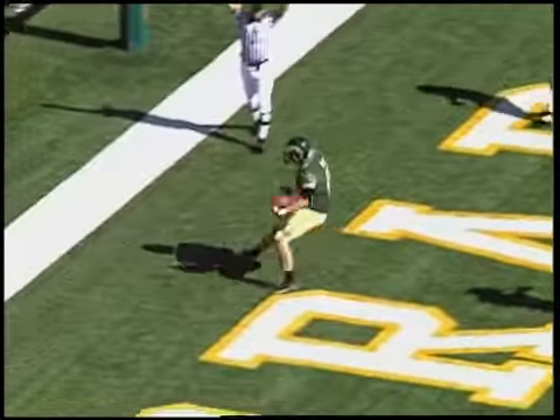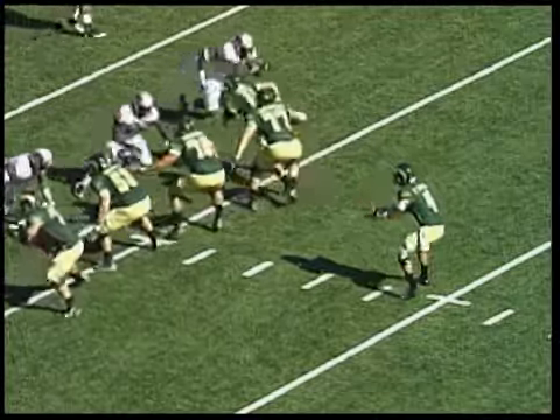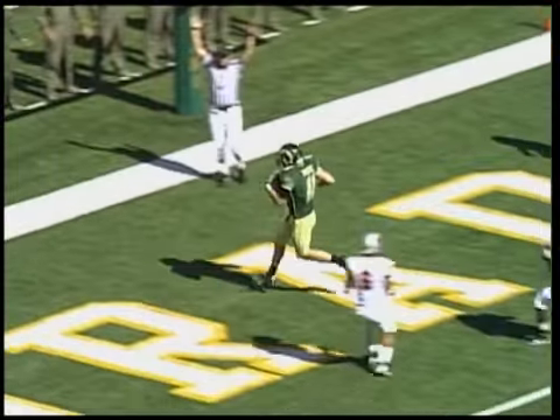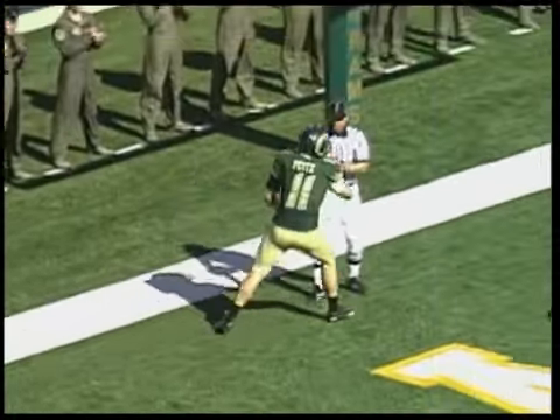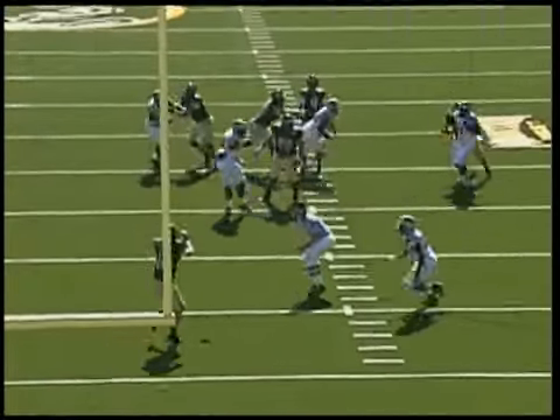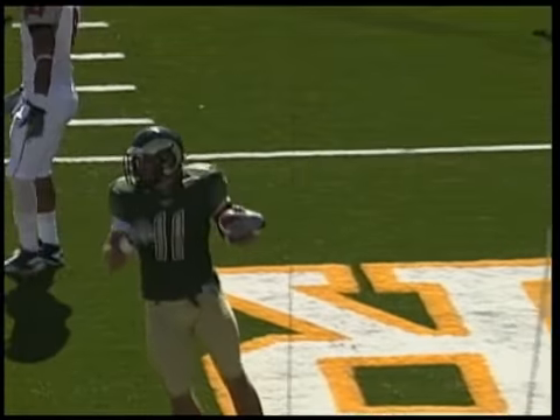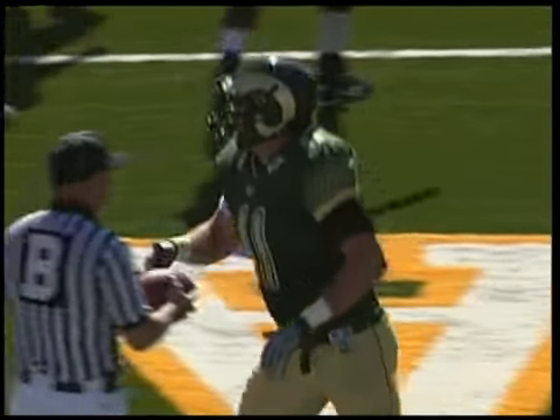Pass over the middle — Pites wide open. Touchdown, Colorado State! A quick snap by CSU, Pites just found the seam down the middle of the field, and they were going to him the entire way. Rams lead 13-3. Eric Pites just drifting right in between Ronnie Paolo, the middle linebacker, and Calvin Randleman, the strong sidebacker.